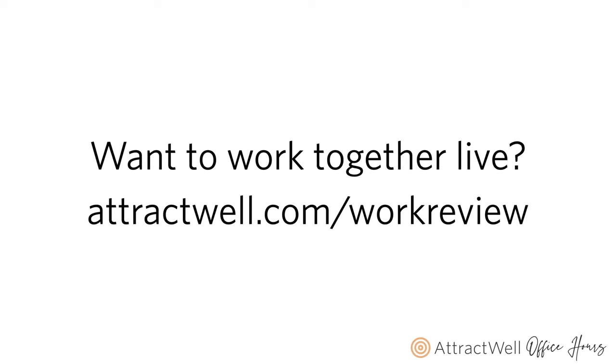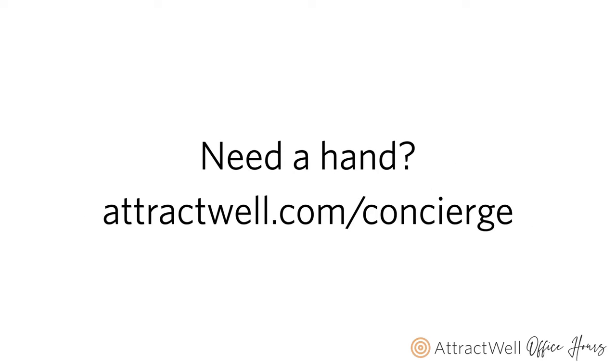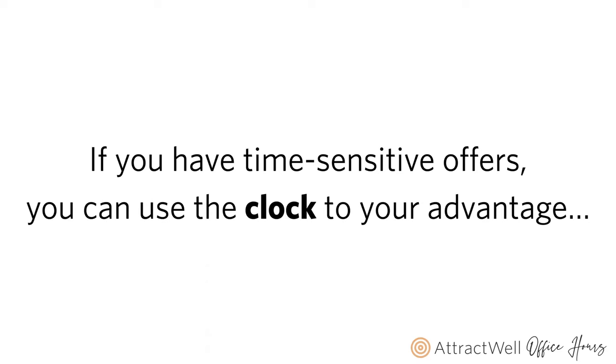If you would like to work together live, you can go to AttractWell.com/workreview, and we can set aside time on an upcoming call. If you'd like to have somebody just do some of this work for you, you can go to AttractWell.com/concierge to learn more about our incredible team. Before we get into today's slides and training, I'd like to toss this over to Greg to share a really quick and awesome update to AttractWell videos.